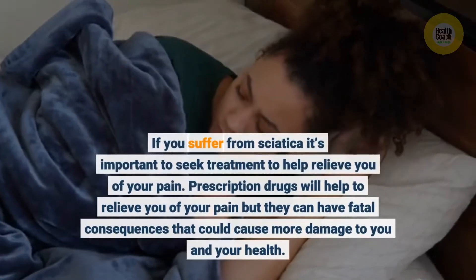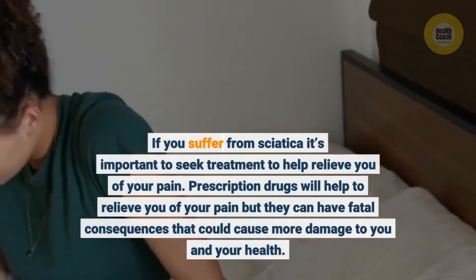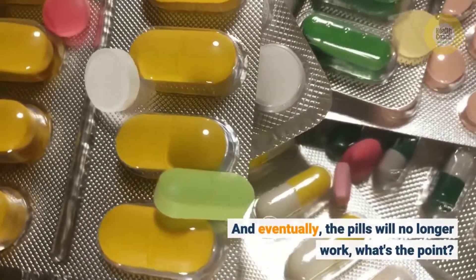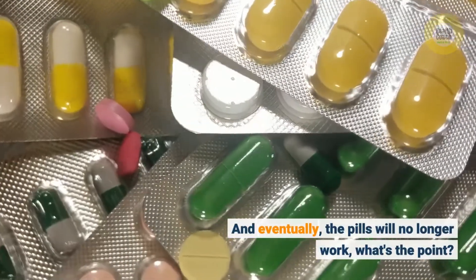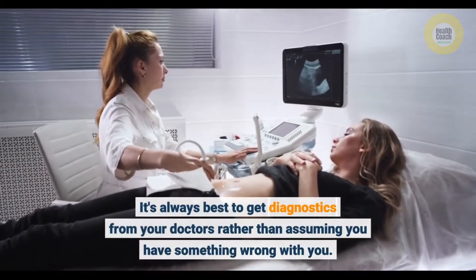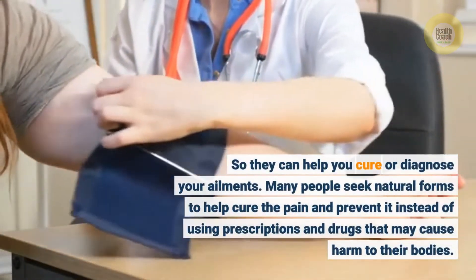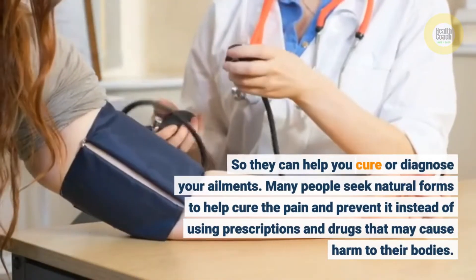If you suffer from sciatica, it's important to seek treatment to help relieve you of your pain. Prescription drugs will help to relieve pain, but they can have fatal consequences that could cause more damage to your health, and eventually the pills will no longer work. It's always best to get diagnostics from your doctors rather than assuming. Many people seek natural forms to help cure the pain and prevent it, instead of using prescriptions and drugs that may cause harm to their bodies.